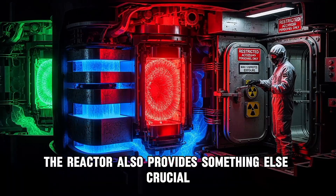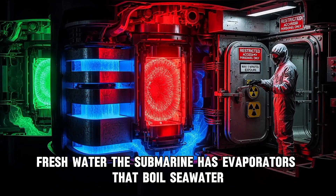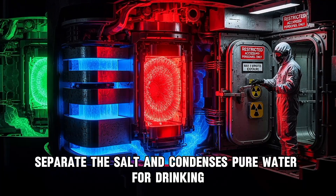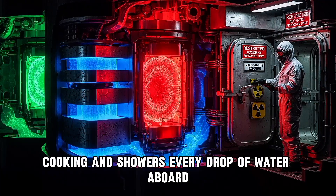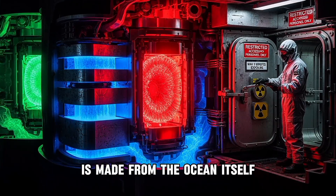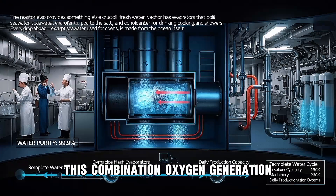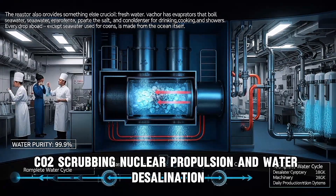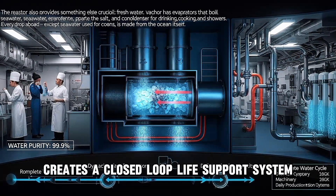The reactor also provides something else crucial: fresh water. The submarine has evaporators that boil sea water, separate the salt, and condense pure water for drinking, cooking, and showers. Every drop of water aboard — except sea water used for cooling — is made from the ocean itself. This combination of oxygen generation, CO2 scrubbing, nuclear propulsion, and water desalination creates a closed-loop life support system. It's technology NASA studied when designing spacecraft.